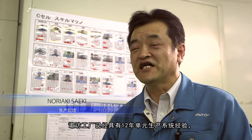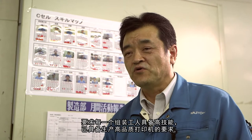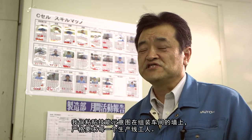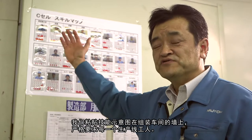Here at the Suwa factory, we have used the cell production system based on Toyota's Kaizen philosophy. MUTO's printers require high-quality materials and high skill levels for each one. We monitor the skill map for each worker accordingly.